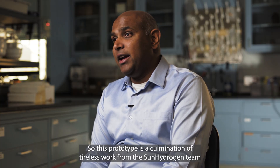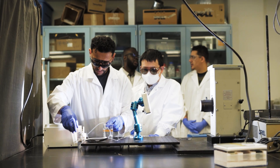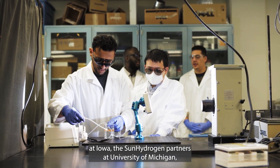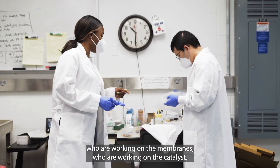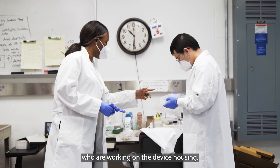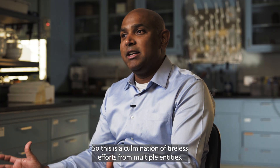This prototype is a culmination of tireless work from the Sun Hydrogen team at Iowa, the Sun Hydrogen partners at the University of Michigan, and industry partners working on the membranes, catalyst, and device housing. It is a culmination of tireless efforts from multiple entities.